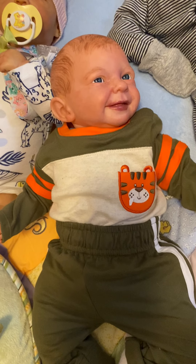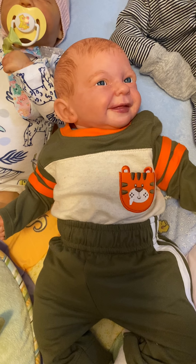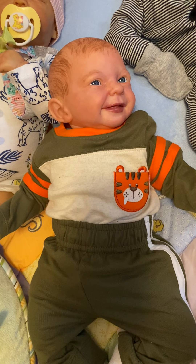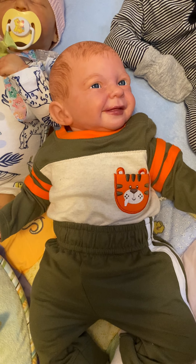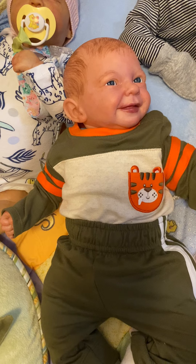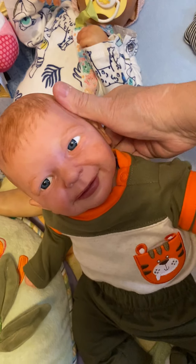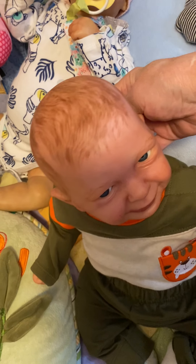And he's got the tigers going on. He's got a little orange and olive green and beige onesie that has a tiger pocket, and orange stripes on the sleeves. The little pants are olive green trimmed in white. This little boy is currently on Reborns.com if you like him — he is on there. He's very cheap.